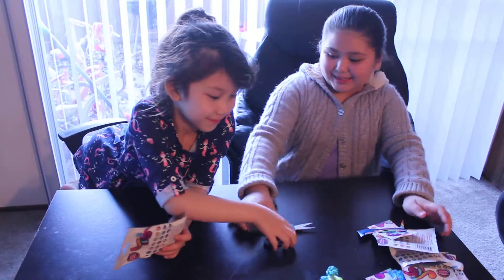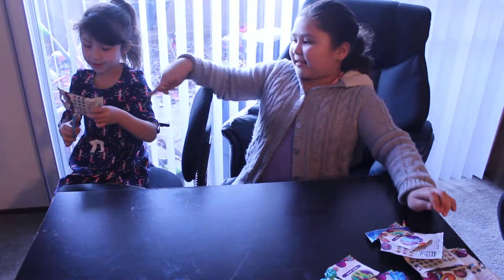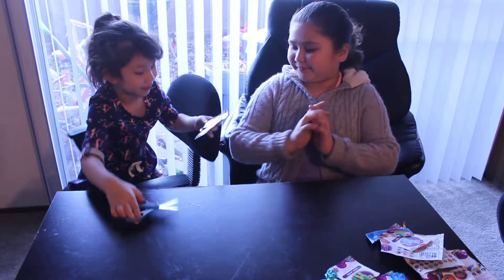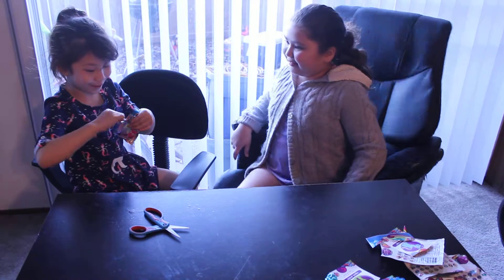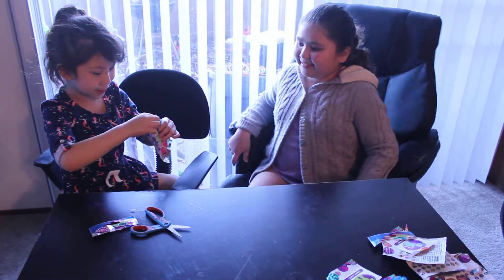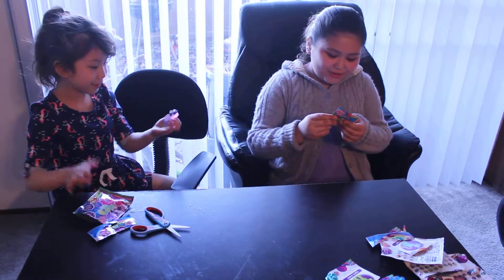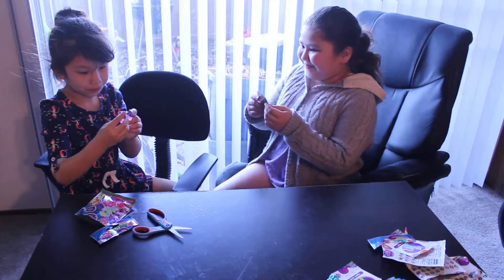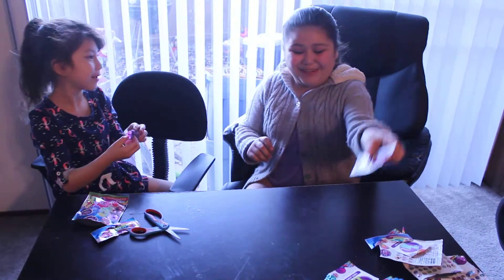So we're going to be opening the last one — last but not least. I'm going to cut it open. She got — ooh — Ribbon Wishes. Ribbon Wishes.